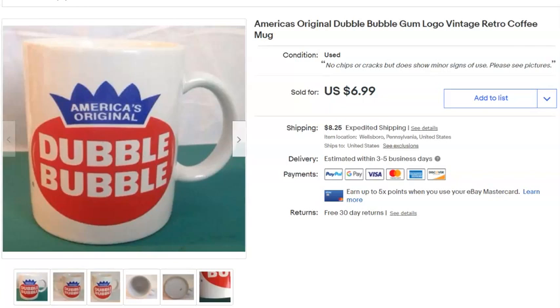A Double Bubble America's Original cup. I only paid a quarter for it and thought it would sell right away. I listed it June 5th, 2015 — that's right, five years ago — and nobody was interested until it finally sold May 12th for $6.99 plus shipping.